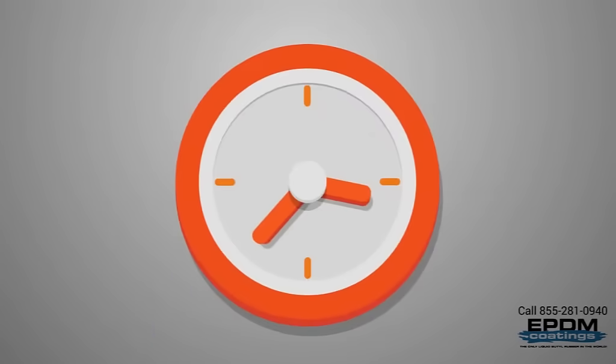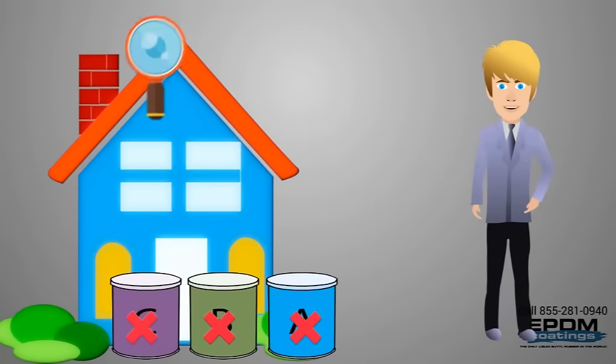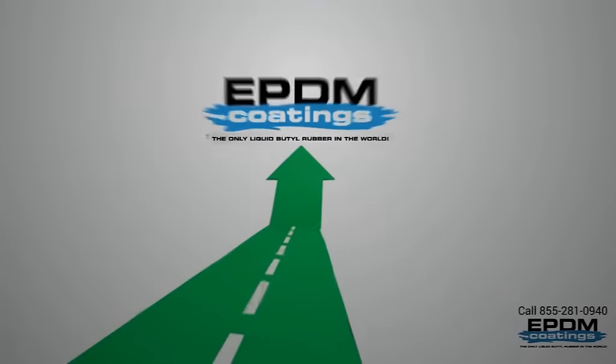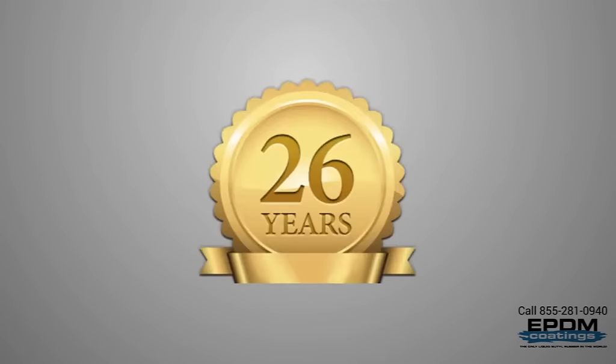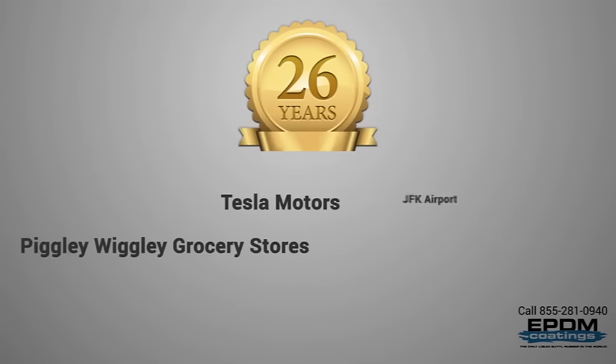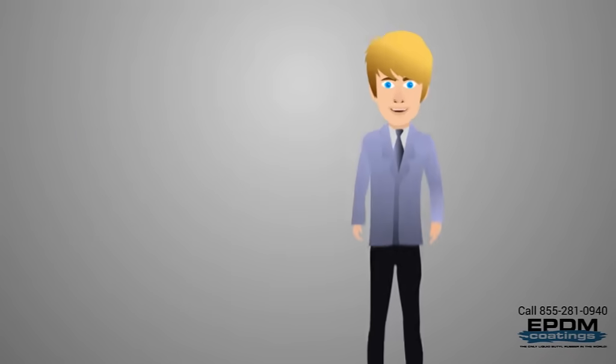In a minute we're going to convince you why EPDM coating is your solution. You see, not all roof coatings are the same — not by a mile. You need one with a proven track record of success, a product used and trusted for over 26 years by some very satisfied clients of ours.